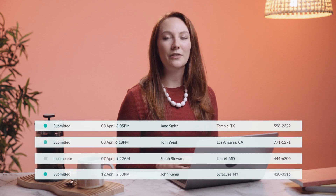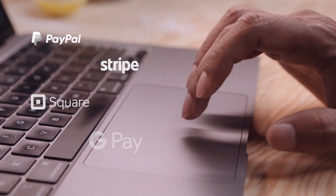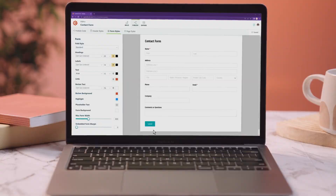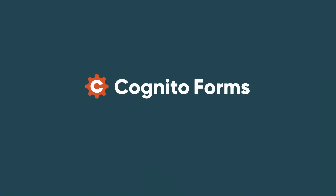Eliminate paper processes with automated workflows. Accept payments online. Share internally or with clients with a link or embedded on your website, while maintaining complete control over access to your data. Plus, integrate your forms and data with the apps you already use. Easily build powerful forms with Cognito Forms. Start your free trial today at cognitoforms.com.